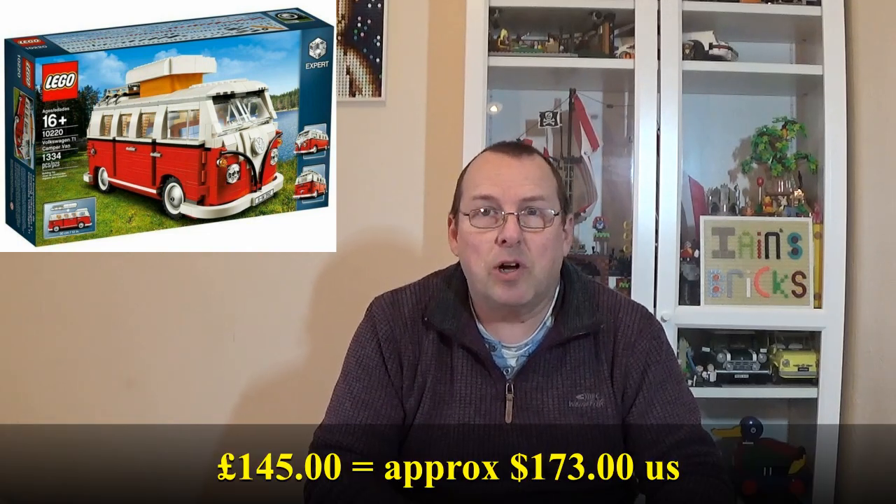Next up, I sold 10220, the VW campervan - the original T1 campervan. I sold this for £145 and I've got quite a few of these still. I think I've sold around about three at different Lego fairs now, and the price every time I sell them I can sell for a little bit more, because they are starting to finally increase in value. There was still a recommended retail price when I bought this - I think I paid £80. So it's £65 profit, around 80%. I've probably had this set for well over 9 or 10 years.